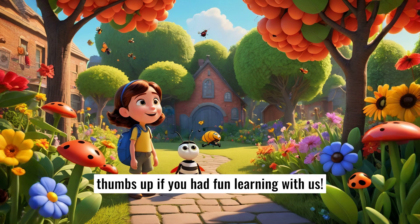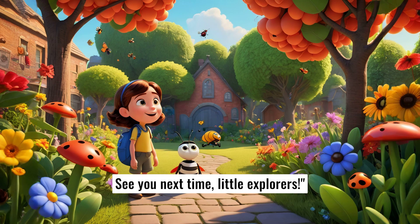Don't forget to give this video a big thumbs up if you had fun learning with us. See you next time, Little Explorers!